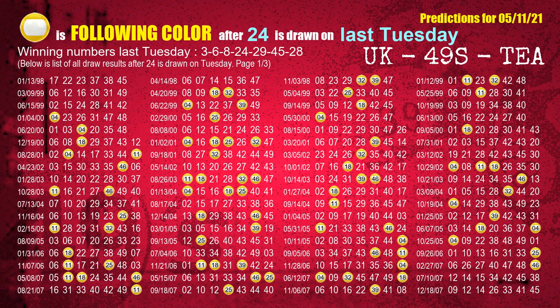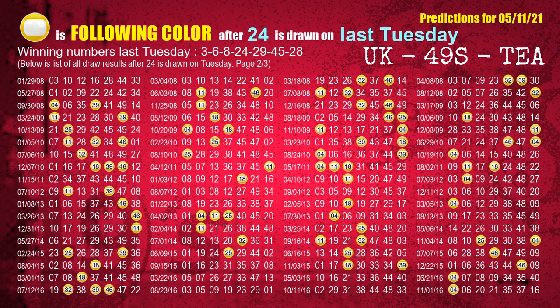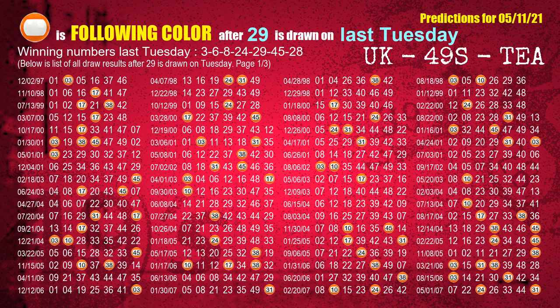The fourth winning number last Tuesday is 24 — the most frequently following color is yellow when 24 is the winning number on last Tuesday. The fifth winning number last Tuesday is 29 — the most frequently following color is orange when 29 is the winning number on last Tuesday.